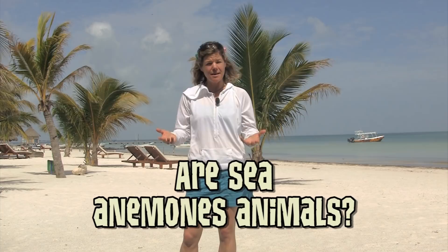Hey, Animal Jammers. I'm on the beautiful Isla Hobash in northern Yucatan, Mexico. Just got a question from Happy Pretty Wolf who wants to know, are sea anemones animals?